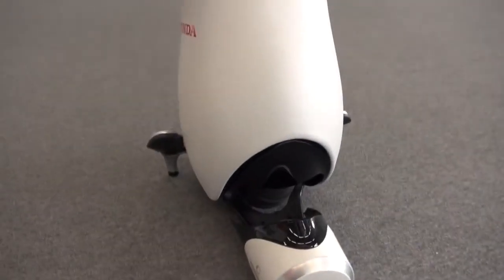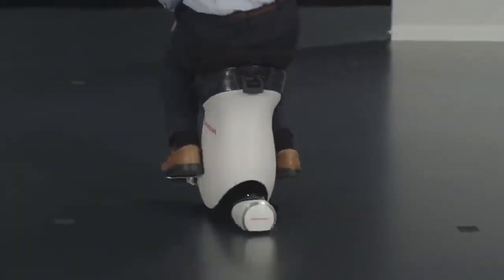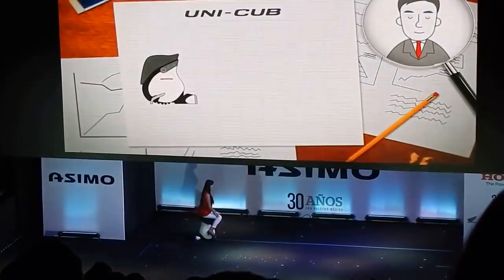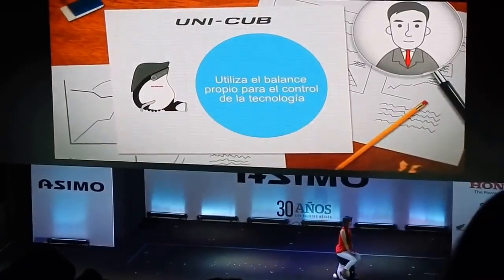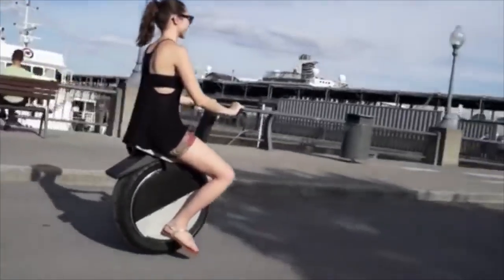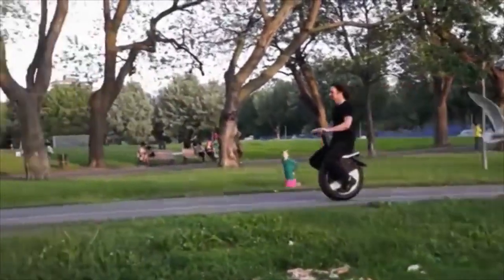Number 32: Unicub — a personal mobility device featuring a compact size, comfortable saddle, advanced balance control technology and omnidirectional driving wheel system. Number 31: Moto Pogo — a self-balancing motorcycle; lean forward to speed up, lean back to slow down.